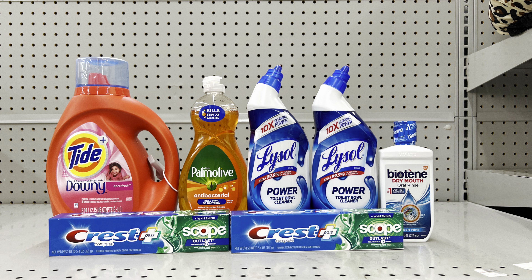For this scenario: pick up Tide liquid at $9.95 (clip $2 digital — also works for Dreft or Tide Pods), two Crest toothpastes at $3 each (clip $3 off of two digital), Palmolive at $2.75 (clip $1 digital), two Lysol toilet bowl cleaners at $2 each (clip $1 off of two digital), and Biotène mouthwash at $4 (clip $2.50 digital). This totals $26.70, and after all digital coupons including the $5 off of $25, this is just $12.20 before tax.